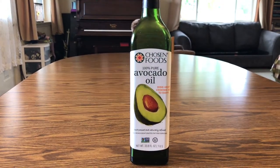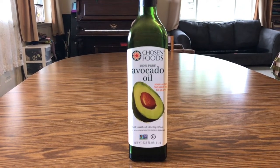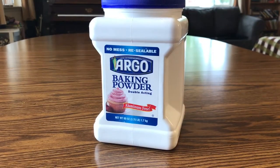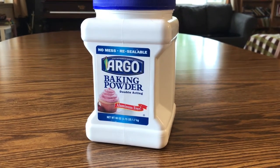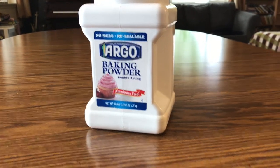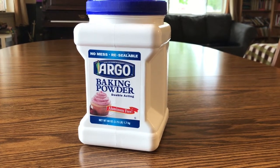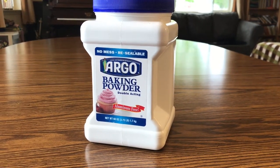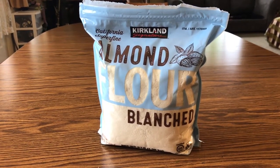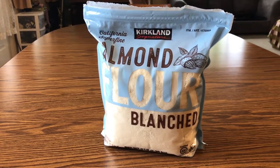I love Costco's avocado oil — that's the cheapest place I've been able to find it, and I use it like I would vegetable oil or olive oil. Baking powder is another thing to pick up at Costco. This is aluminum-free and comes in a huge container — this lasted me probably five years. If you're using a lot of almond flour, check out Costco; they have a good price, and I use it for baking when we're on low carb diets.